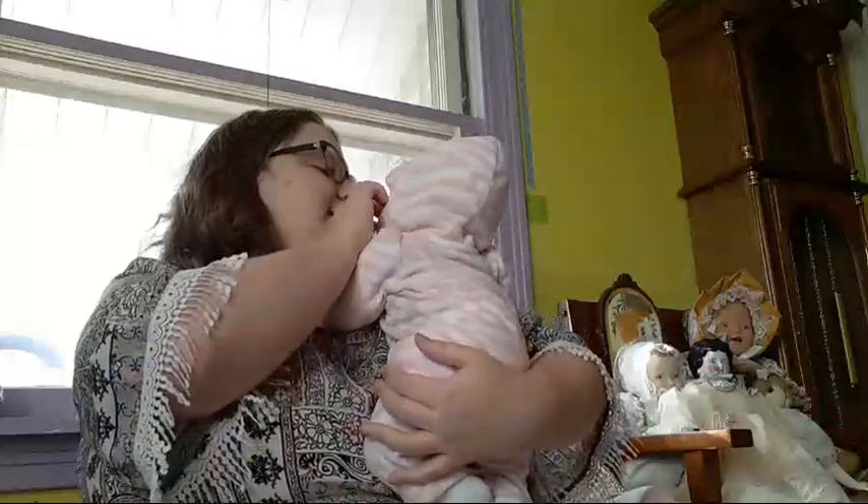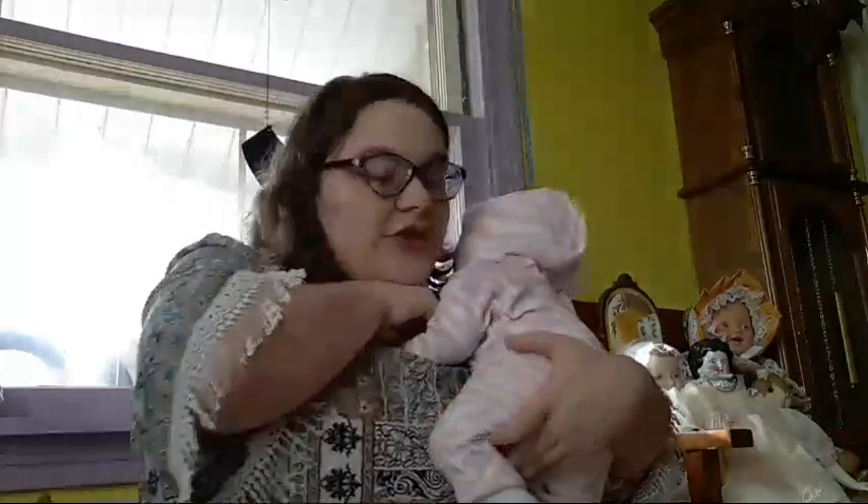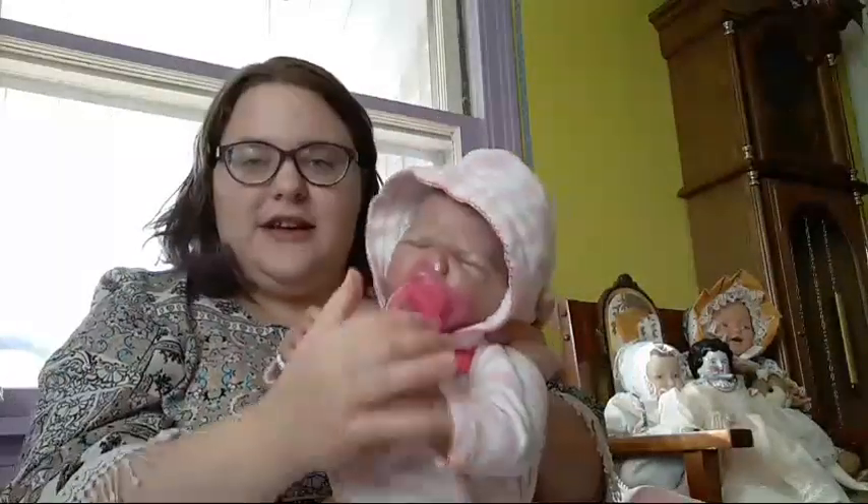What are you doing, little cutie? She just came up looking so cute. I told you she's not gonna let me do this video. Come here. Is it all that bad? Here's your binky. Look at that face — she is not happy.